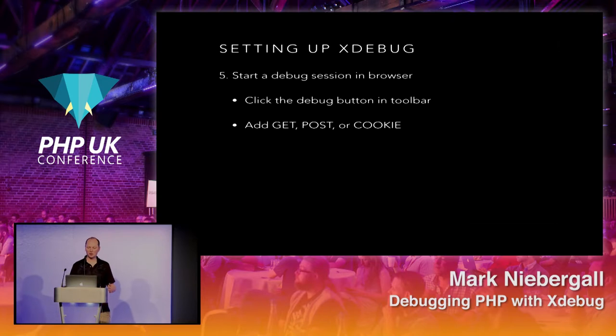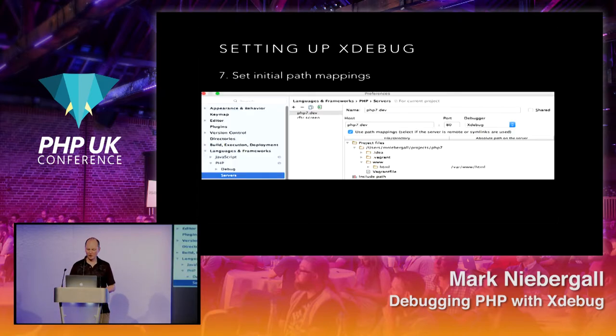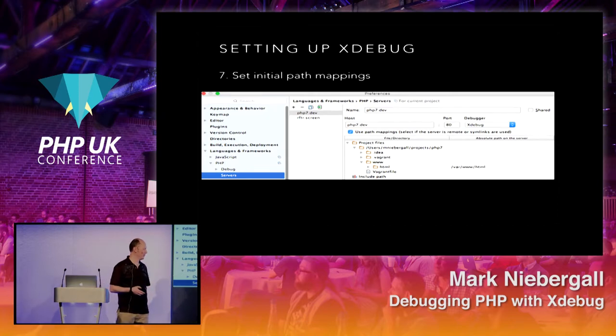You click the debug button in the toolbar, or add the GET parameter, POST parameter, or cookie. That's going to help you get started on your connections. When you load the current page, it may ask you to set initial path mappings if you haven't already — this is just telling the client where the code sits on the server. If it's your localhost, the path will be different; it's asking for the absolute path on the server — in my case, /var/www/html.